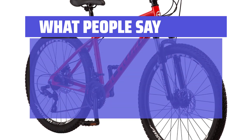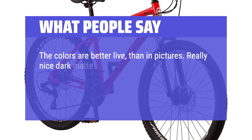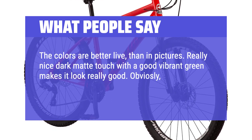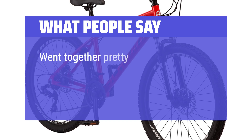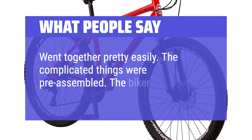What people say: The colors are better live than in pictures — really nice dark matte finish with a vibrant green makes it look really good. It rides amazingly smooth. Amazing bike, best I've ever had. Went together pretty easily; the complicated things were pre-assembled. The biker loves it.